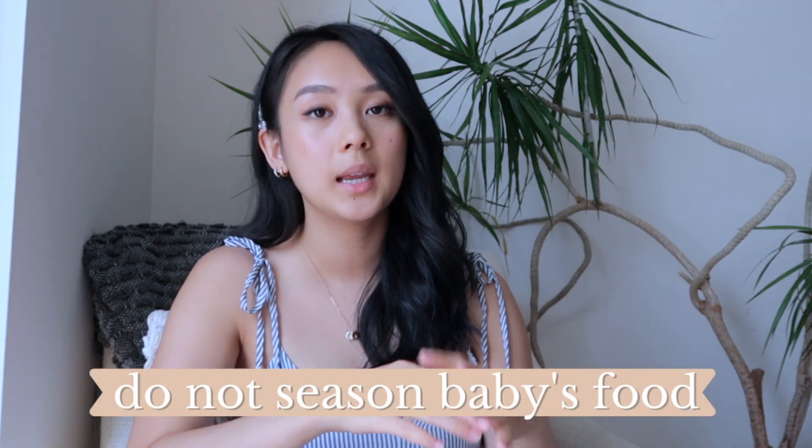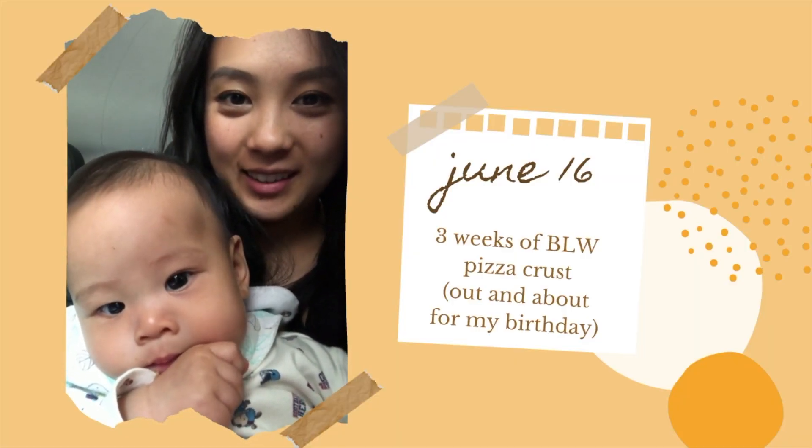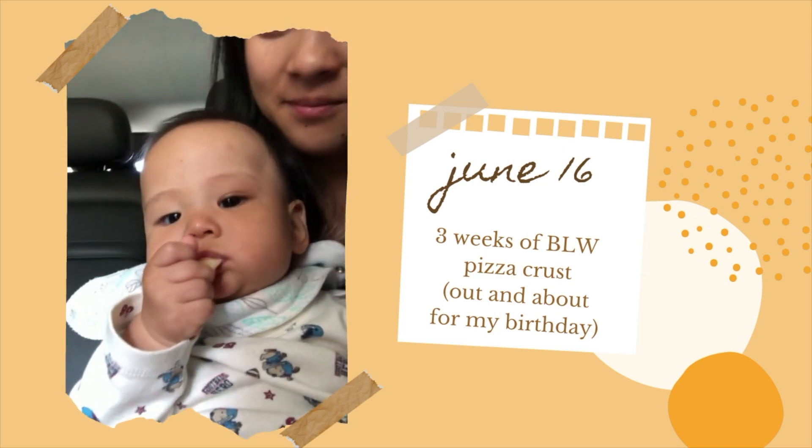For leafy greens — Caleb can't really chew those up yet because he only has his two bottom teeth, but I still want to get that nutrition in. So I cut the green leafy vegetables really small and cook them in an egg, basically like a mini omelet, cut into strips so he can grab and eat it. He still gets that nutritional value while feeding himself. This is also a personal choice, but I chose not to season Caleb's food in the beginning. I think it's good for babies to get used to the taste of food without any seasoning so they can appreciate the food itself.